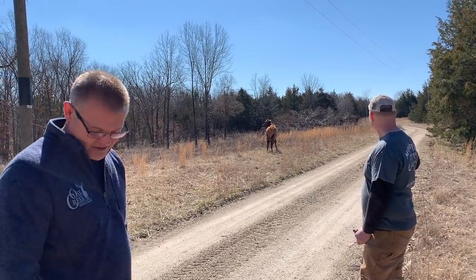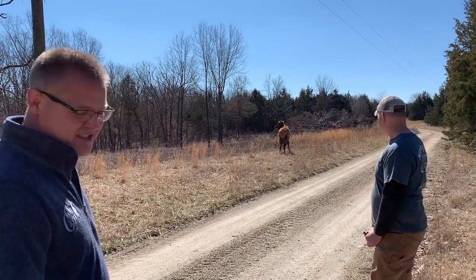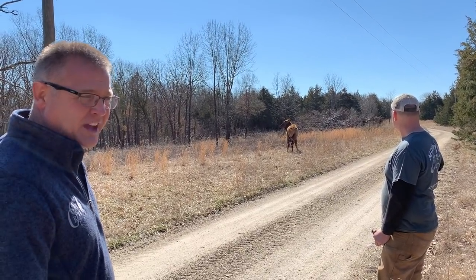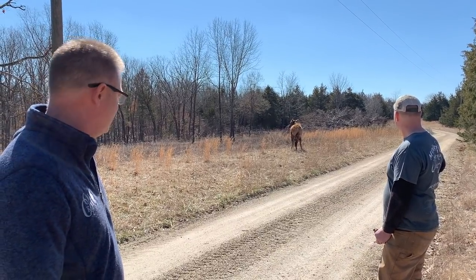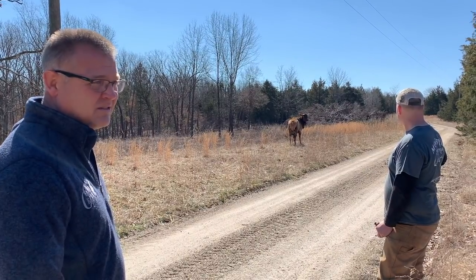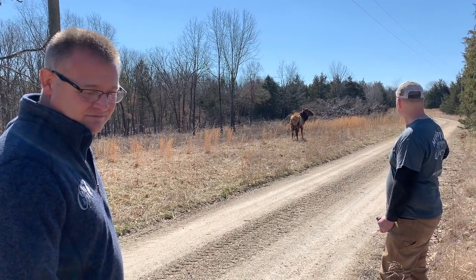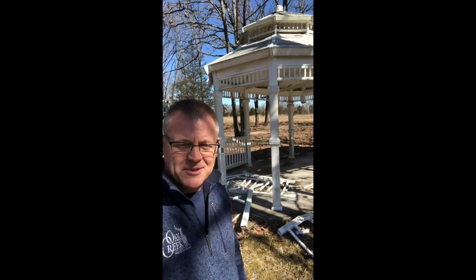The good thing about using these new capture drugs is you can see his ears and everything — he's really alert. In the old days we'd knock them down and sometimes it'd take them days to come out of it. With this new stuff, if I walked up to him right now he could take off running and be almost back to full speed.